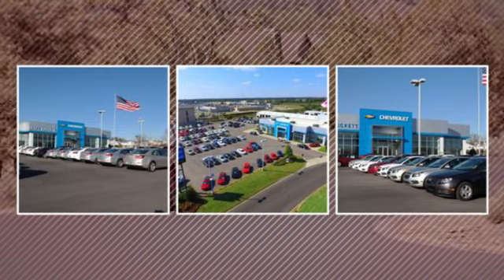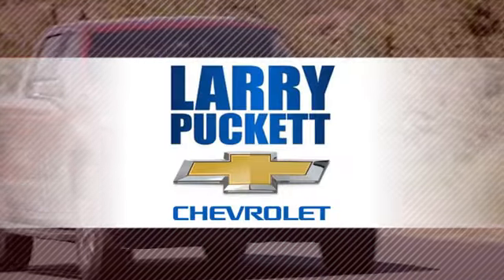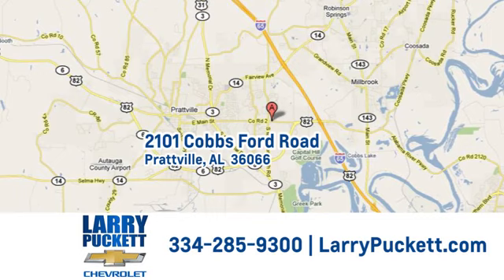There's only one original. And for the last 30 years at Larry Puckett Chevrolet, we've been letting our customers do the talking. We're conveniently located at 2101 Cobbs Ford Road in Prattville, Alabama.